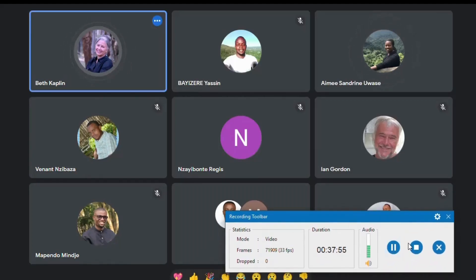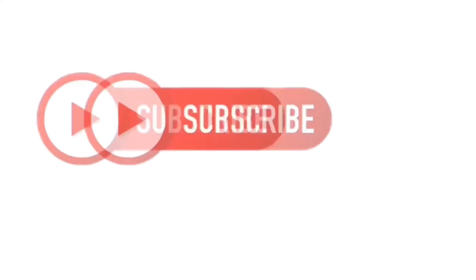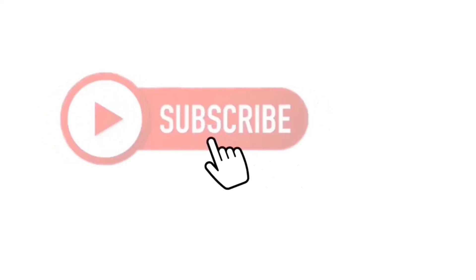Thank you. Remember to subscribe, like, and share on our YouTube channel.